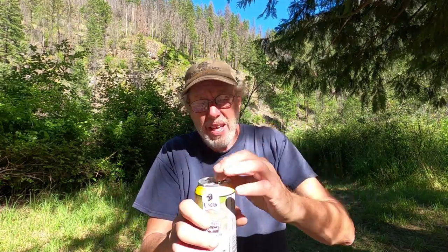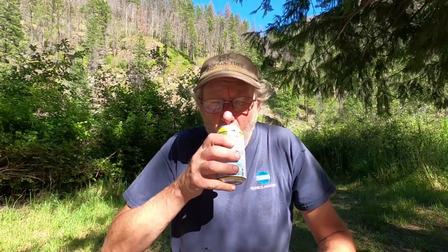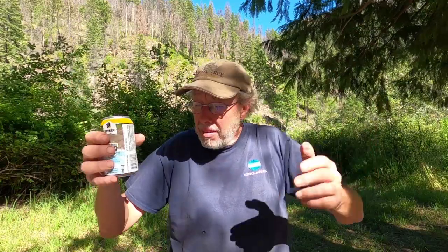Oh baby, that looks good! Dinner deserves a good beer — Dump Truck Extra Pale Summer Batch. Pretty cool. Oh, so good. Today even here in Montana it is so hot — probably up in the 90s. It is scorching hot, sweating like crazy today. Now let's do dinner.